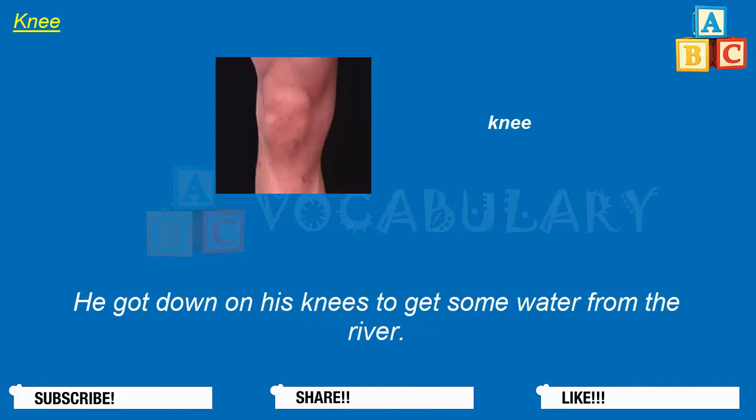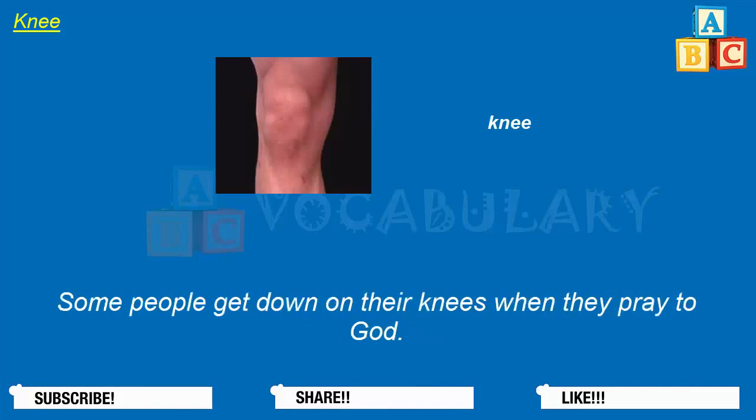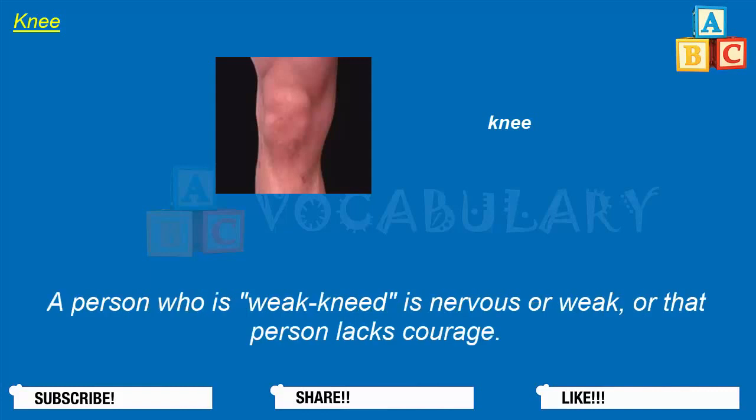She's wearing knee pads. When a man proposes marriage, sometimes he gets down on one knee. He got down on his knees to get some water from the river. Some people get down on their knees when they pray to God. A person who is weak-kneed is nervous or weak, or that person lacks courage.